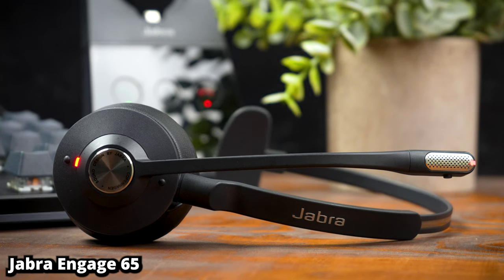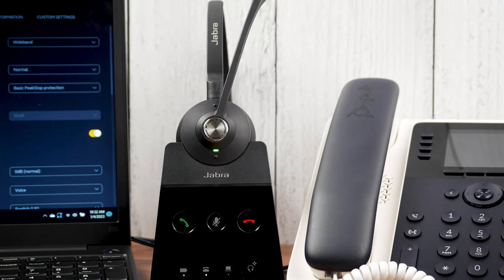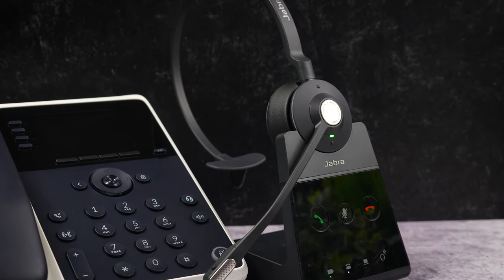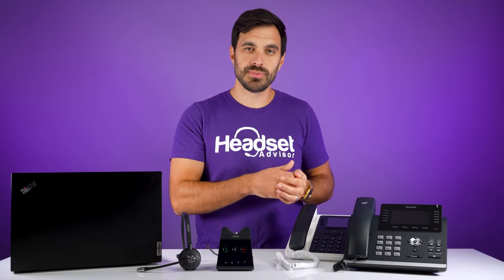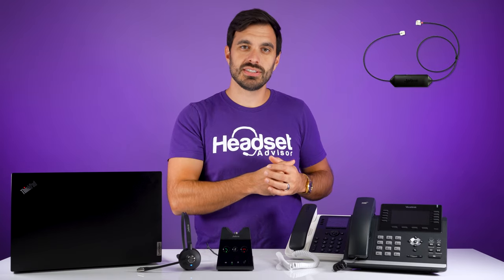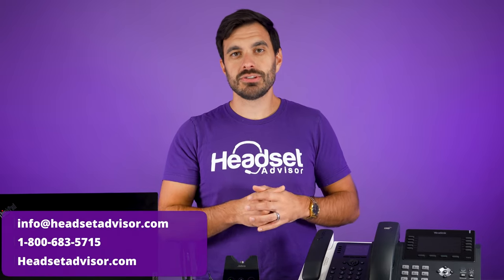The Jabra Engage 65 base is the brains behind the operation and this is what allows you to connect to your different devices. The headset is able to connect to a computer via a USB cable and can connect to phones like Yealink, Poly, Grandstream, and many other brands of desktop telephones with an RJ9 cable. You will need an extra accessory — called an EHS cable or lifter — if you want to be able to remotely answer and end calls while away from the desk. If you want help getting the right recommendation for which cable is best for your specific phone, please reach out to our team here at Headset Advisor.